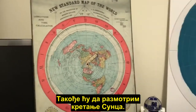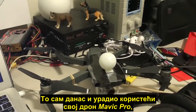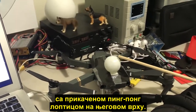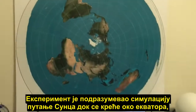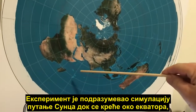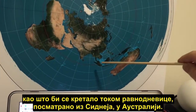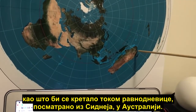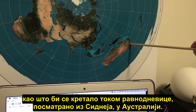I'm going to also look at the motion of the Sun, and I did that today using my Mavic Pro drone by fitting a small ping-pong ball on top. The experiment was to simulate the path of the Sun moving around the equator as it would on the equinox, as viewed from a position of Sydney, Australia.